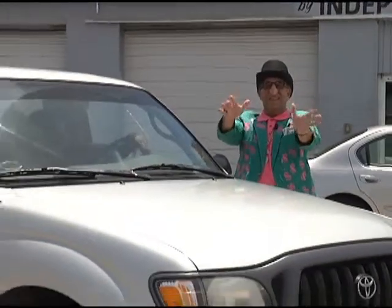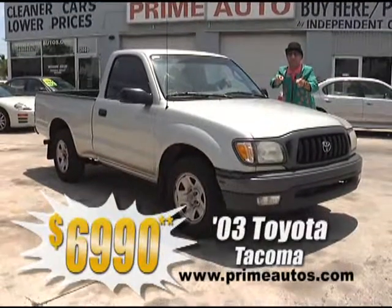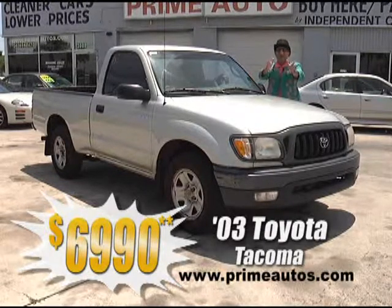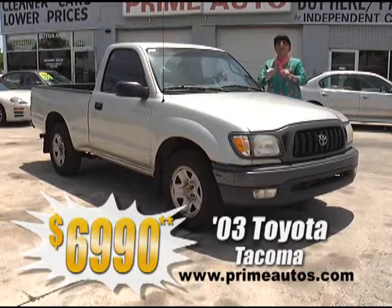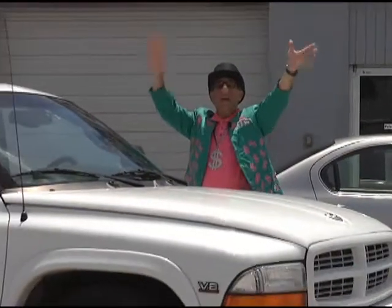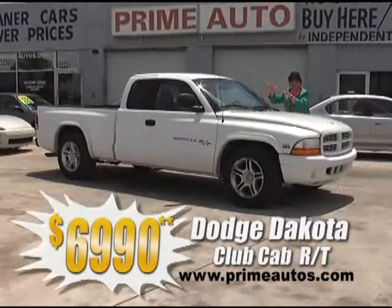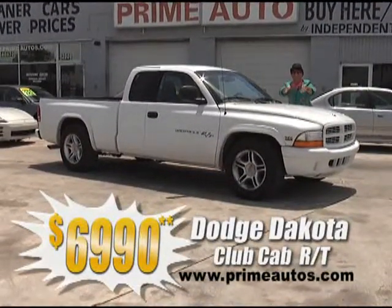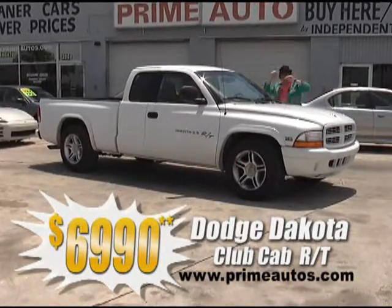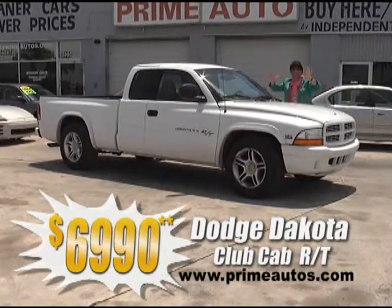Check out the savings on this truck. It's a 2003 Toyota Tacoma pickup with a super gas-saving 4-cylinder engine, sporty 5-speed, CD player, and ice-cold AC — ready for work or play, on sale today for only $6,990. Prime Motors has this hard-to-find Dodge Dakota Club Cab RT Edition with the 5.9-liter V8, automatic, CD, alloys, and all the toys. This baby's going to go fast in more ways than one for only $6,990.